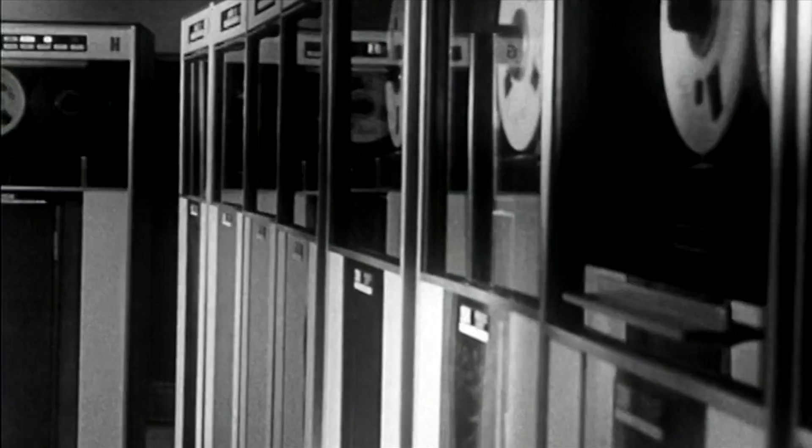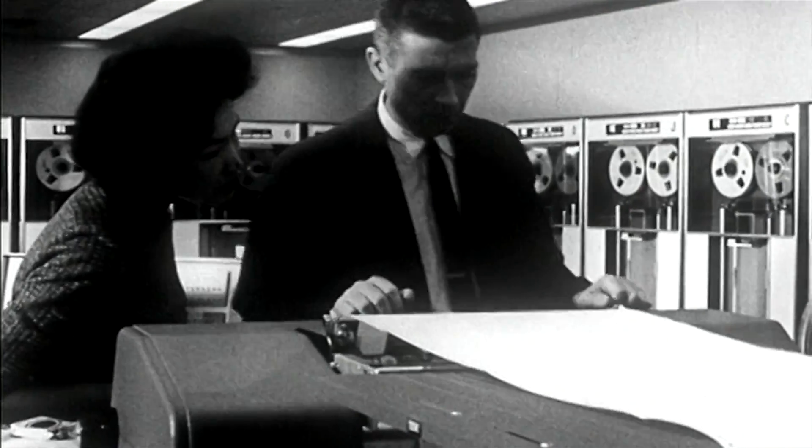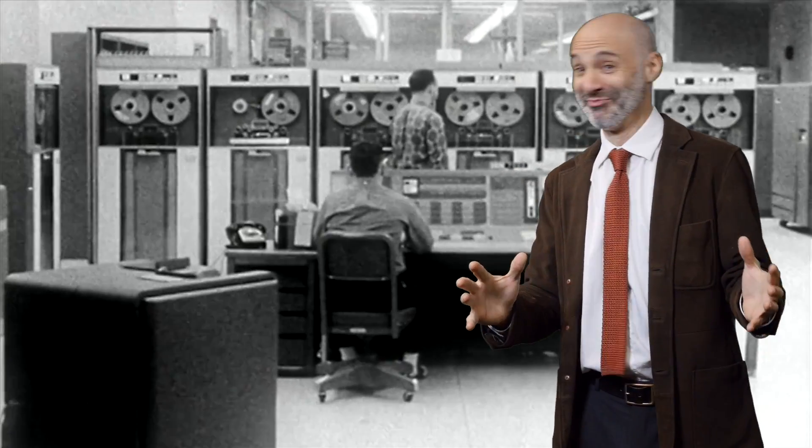There are some pretty powerful computers in the world. But one of the things we're going to see in this class is that there are some functions so complex that no computer, no matter how powerful, could possibly compute them. Sorry, guys.